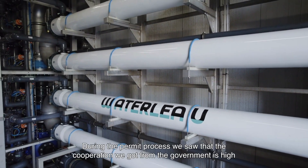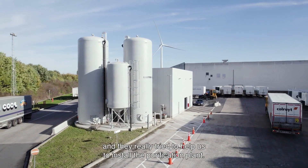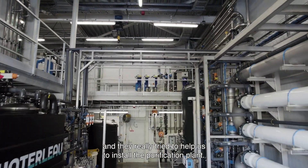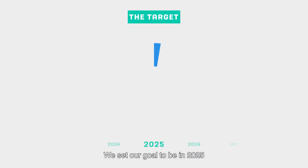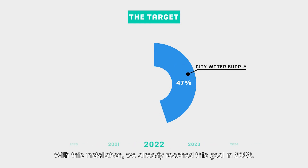During the permit process, the cooperation we got from the government was high and they really tried to help us to install the purification plant. We set our goal to be in 2025 for less than 50% dependent on municipal water. With this installation we already reached this goal in 2022.